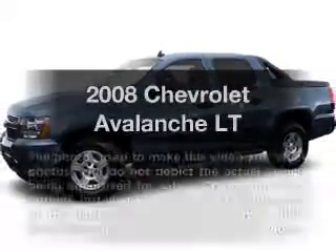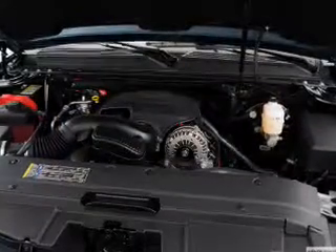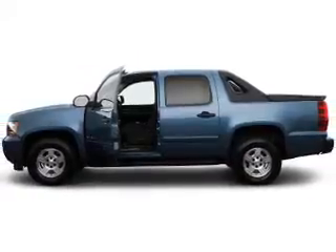Get noticed in this 2008 Chevrolet Avalanche. This is the set of wheels you've been looking for, with a powerful 8-cylinder engine that responds smoothly to its automatic transmission. Premium wheels give a more luxurious look.